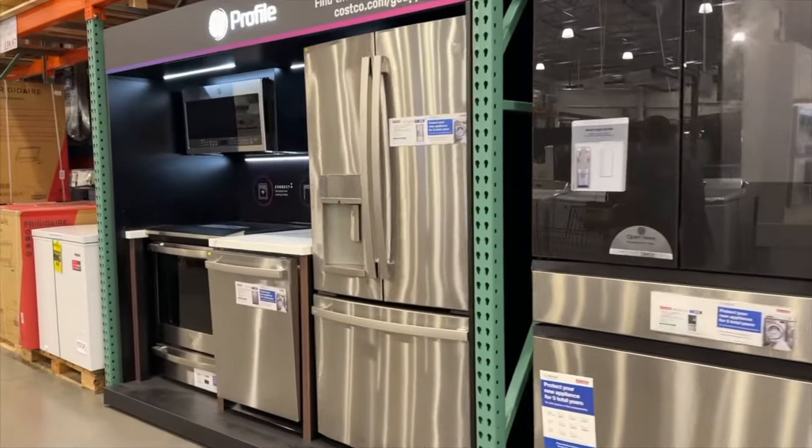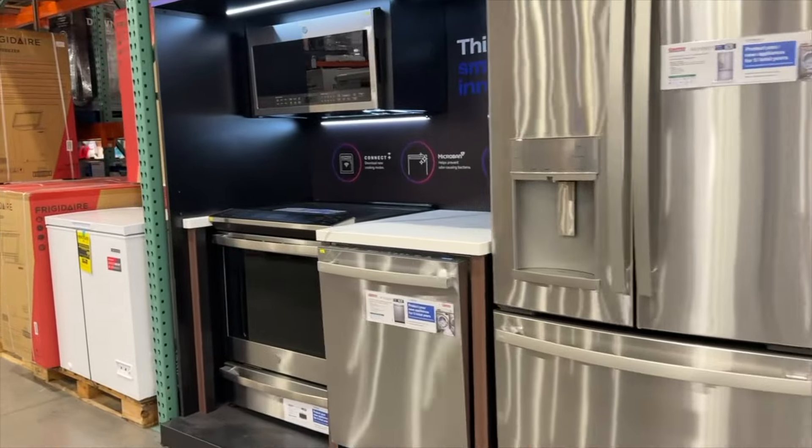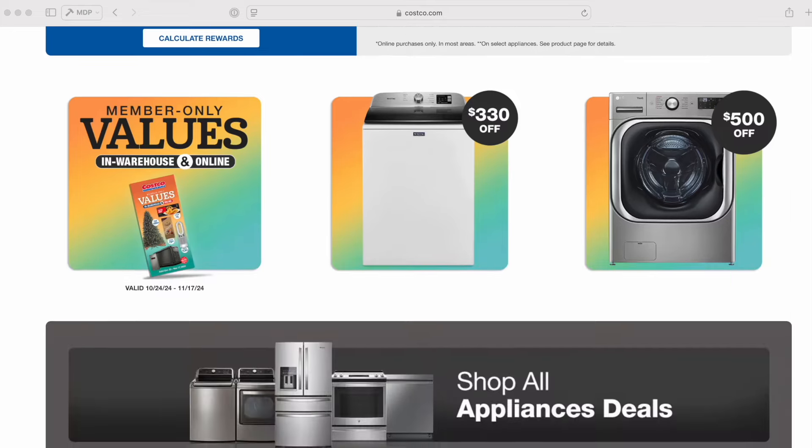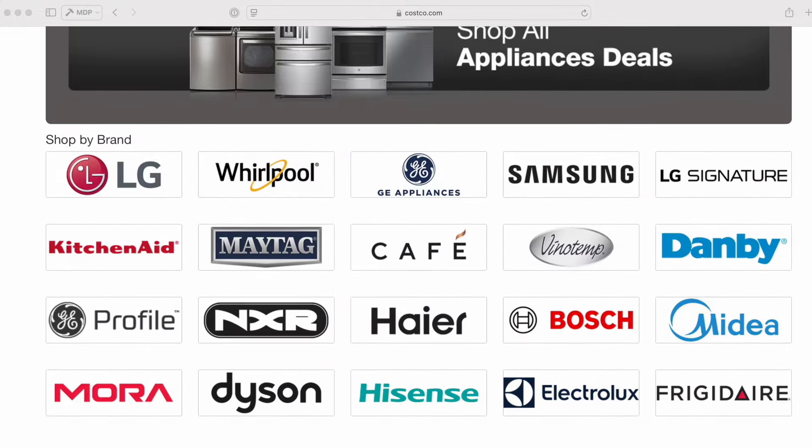We decided to go with Costco for our appliances because of their warranty. At the time they were having a sale where the more appliances you bought, the more money you saved. They also deliver, they install, and they take away all the packaging, so you're just left with a nice clean home.